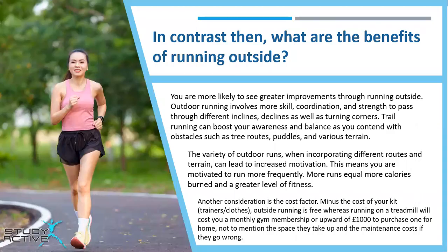In contrast, what are the benefits of running outside? You're more likely to see greater improvements through running outside. Outdoor running involves more skill, coordination and strength to pass through different inclines and declines, as well as turning corners. Trail running can boost your awareness and balance as you contend with obstacles such as tree roots, puddles and various terrain.